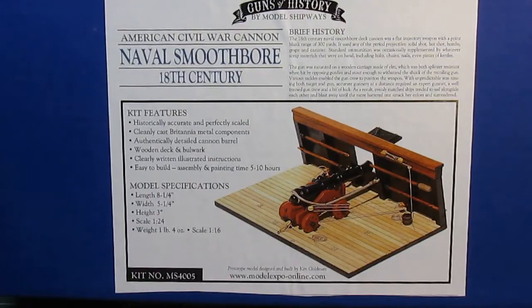This is the most recent kit I've picked up. It's from a company called Model Expo — I've never ordered from them before. This past weekend I received an email that they were running a 40% off sale on their website with a lot of different kits available. So I thought I'd give them a try. What I picked up was this 'Guns of History' by Model Shipways — a naval smoothbore 18th century model ship cannon, supposed to be in 1/16th scale.